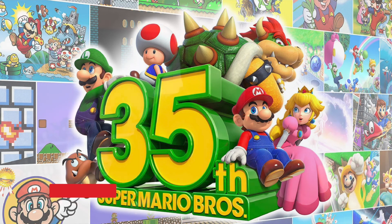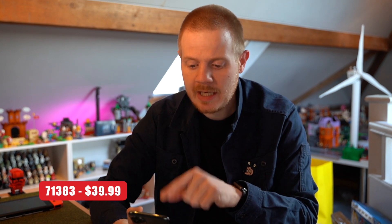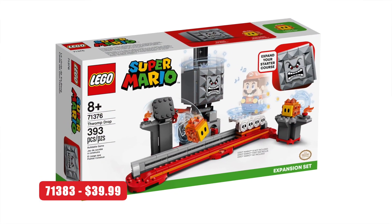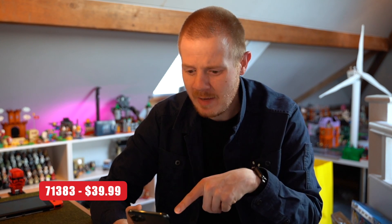Then we have set 71383, which is $39.99. This is the one making me think the $60 set isn't a starter pack, because this price point matches what once-drop exclusives were — around 35 pounds in the UK. So I think these might be two new exclusive sets, since this isn't a massive wave like wave one was.